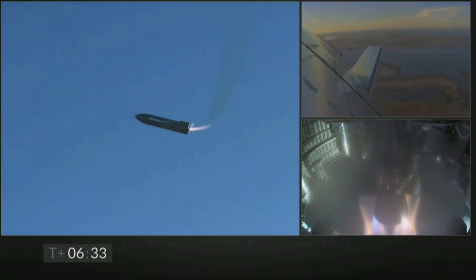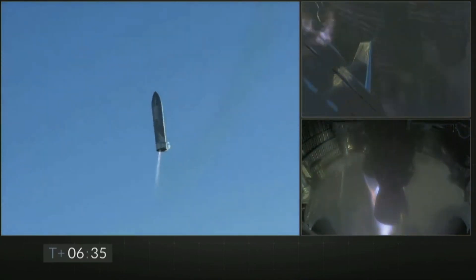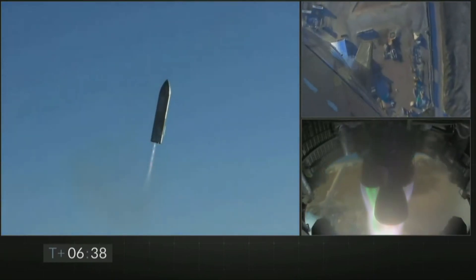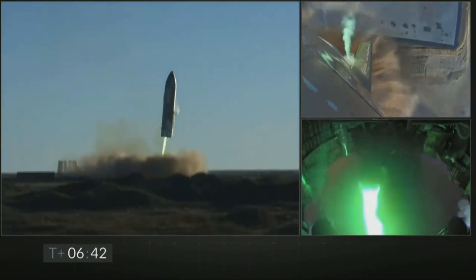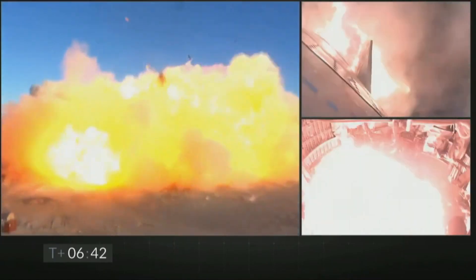Because of the pressure drop, not enough methane was being pumped into the Raptor engine's combustion chamber. While the engine starved for fuel, the oxygen cycle of the Raptor engine was performing at the optimum level, resulting in the combustion becoming oxygen-rich.